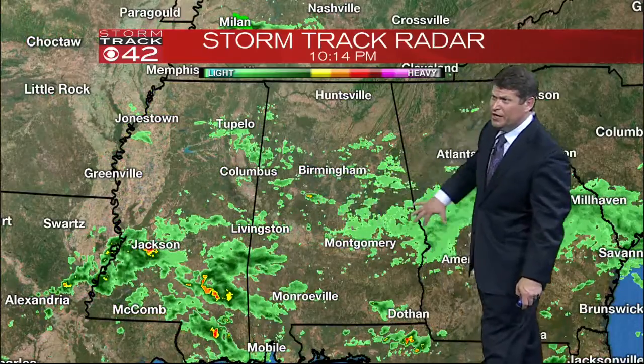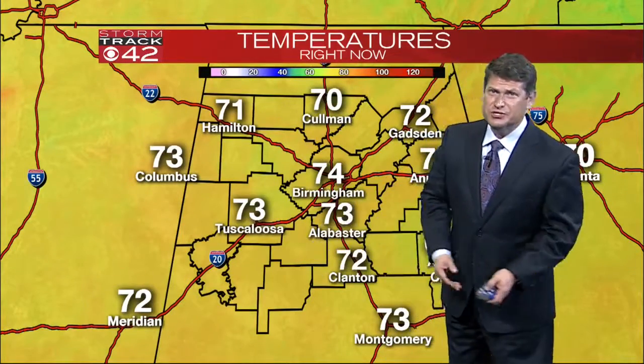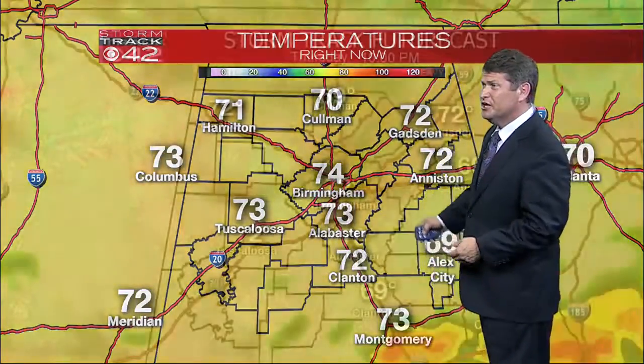The whole section of rain continues tracking easterly, and there are showers and thunderstorms to our south. As we look at the numbers, this is more like summer — we've got numbers into the low and mid-70s.